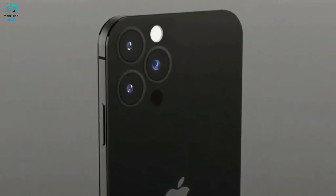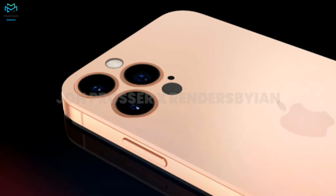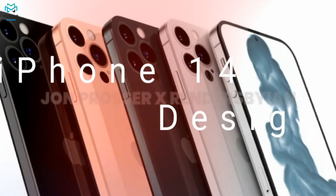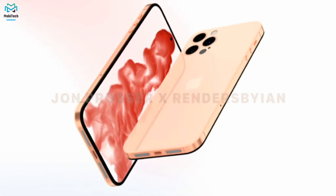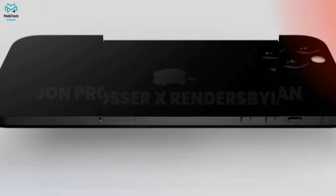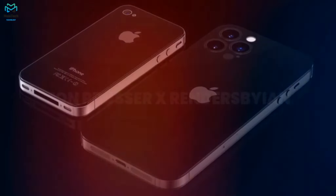Next up is the iPhone 14 Pro, featuring a 6.1-inch ProMotion display at 120Hz LTPO with a resolution of 1170 by 2532, giving 460 pixels per inch. On the front, we get a 12-megapixel wide-angle camera with Face ID sensors embedded in the display. On the back, there's a triple-camera system: a 48-megapixel wide-angle primary, a 12-megapixel ultra-wide, and a 12-megapixel telephoto, plus a LiDAR scanner. It is powered by the A16 Bionic with 6GB of RAM and storage options of 128GB, 256GB, 512GB, or 1TB. It supports 5G, Wi-Fi 6, Bluetooth 5.2, and Ultra Wideband, ships with iOS 16, and the base model is expected to start from $1,099.